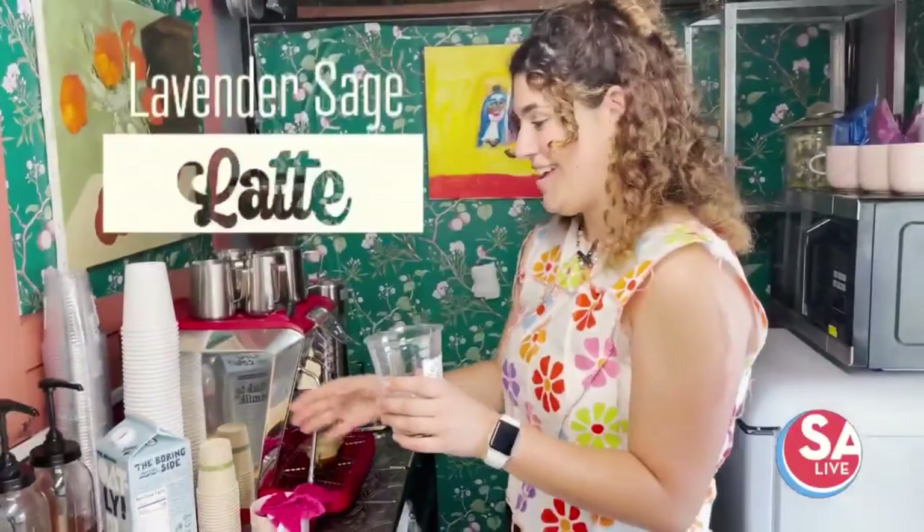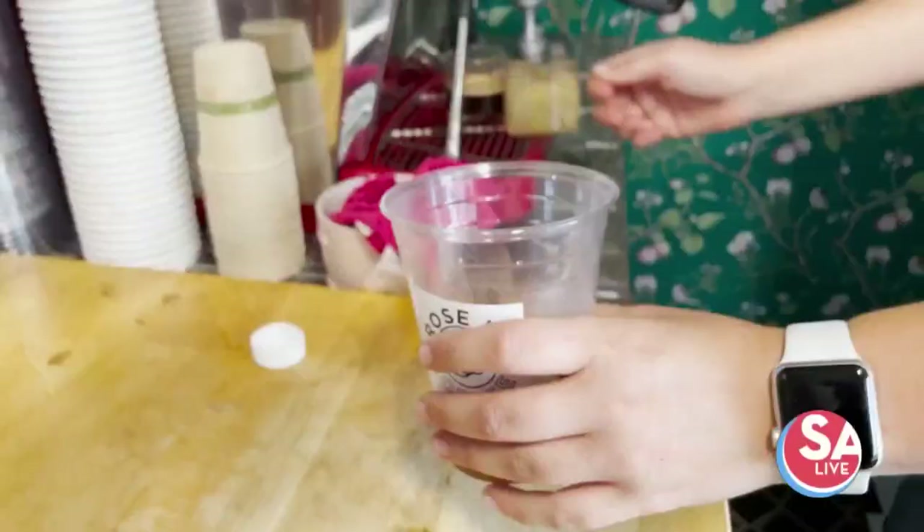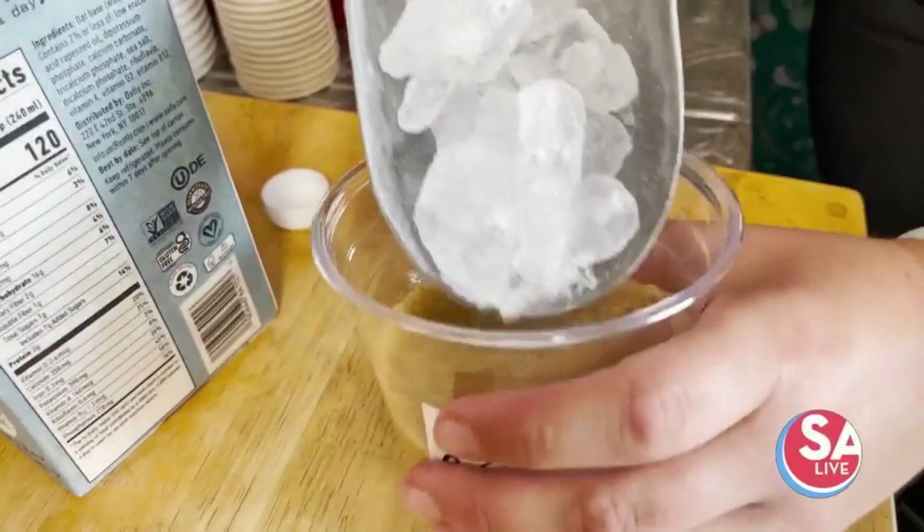The next drink we're going to make is a lavender sage latte, and this is another one of our really popular drinks. We're going to do this one iced. It has a very big floral punch, so while you're drinking it — even when you add the espresso — you start to smell the lavender.